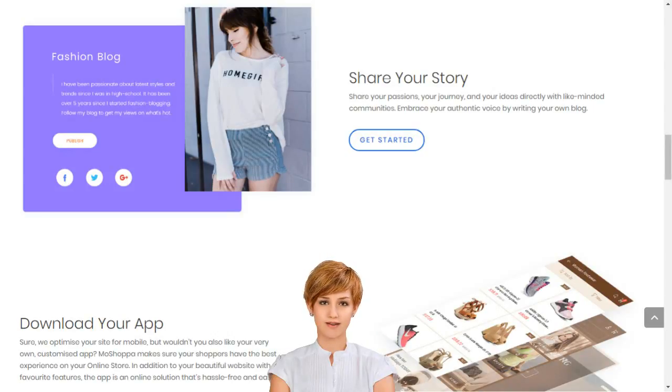Choose from hundreds of designer-made templates and give your online store a unique identity. Diverse, elegant, sophisticated and thematic art templates turn your online store vision into reality. Moshopa builds your online business in minutes.